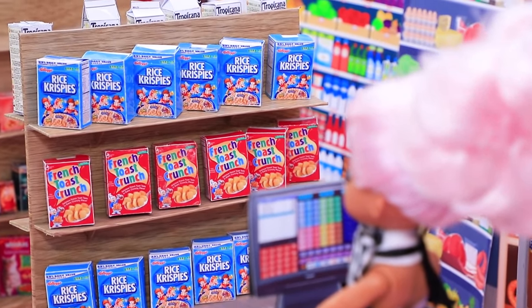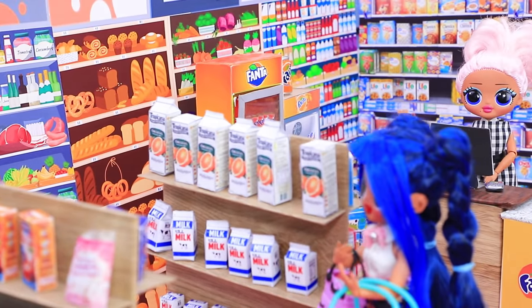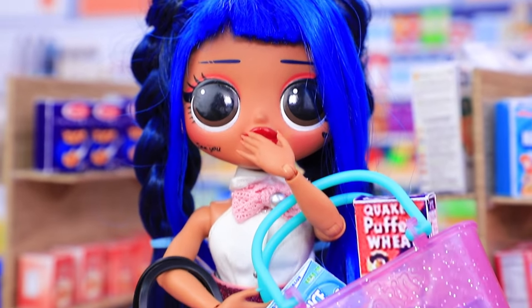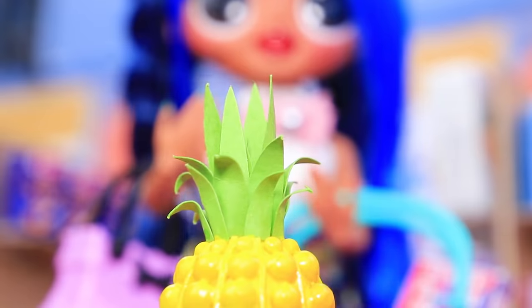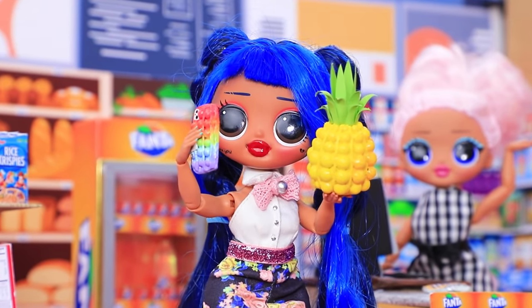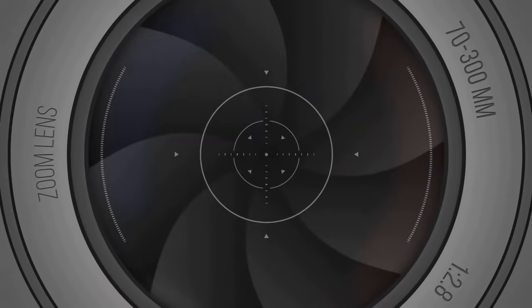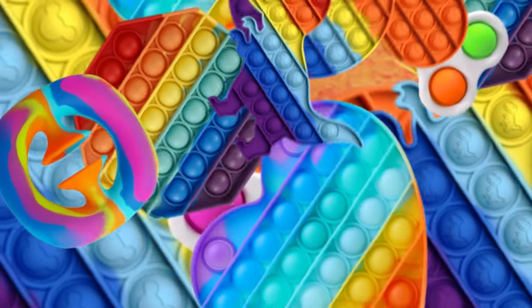Mandy came to the supermarket to get groceries — there is so much to choose from and the shelves are full. Mandy took a basket and went down the aisles. 'Wow, what a beautiful pineapple — it looks like a pop-it! I'll take it!' Her selfie with this unusual fruit will make her go viral.